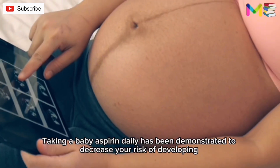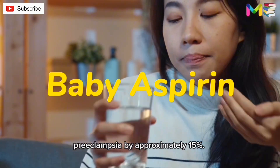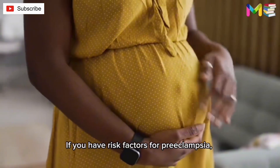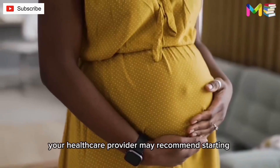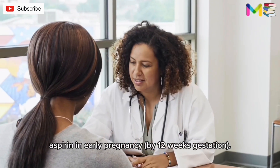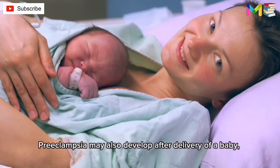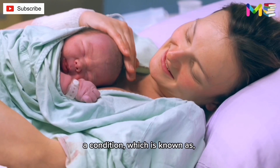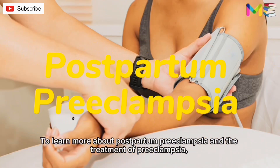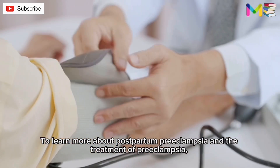Taking a baby aspirin daily has been demonstrated to decrease your risk of developing preeclampsia by approximately 15%. If you have risk factors for preeclampsia, your healthcare provider may recommend starting aspirin in early pregnancy by 12 weeks gestation. Preeclampsia may also develop after delivery of a baby, a condition known as postpartum preeclampsia.